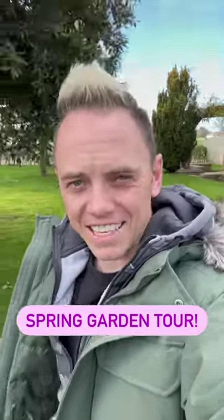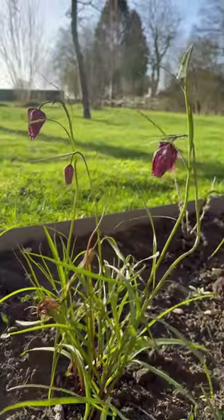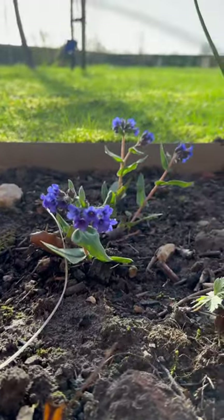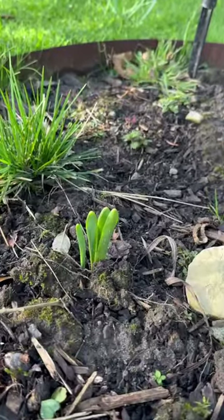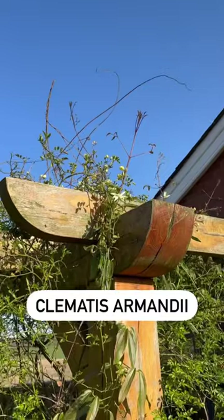Hi and welcome back to Garden Ninja. Now spring has sprung here at Garden Ninja HQ and there are loads of plants that have just burst up and providing loads of colour, whether it's snakehead fritillaries, this blue pulmonaria, or these interesting bulbs that were planted last year that are just about to burst up.